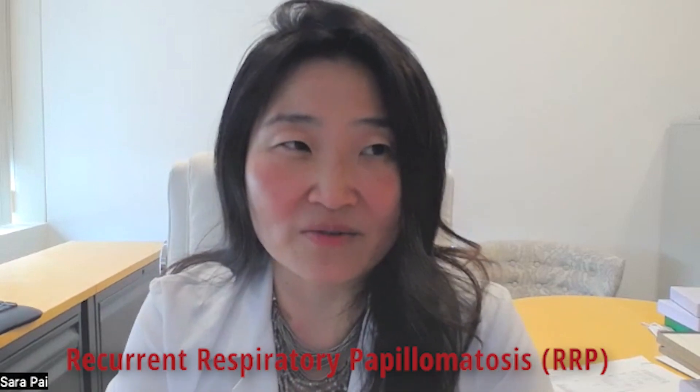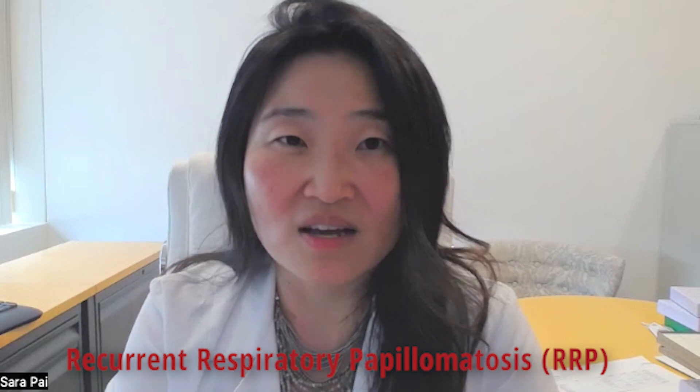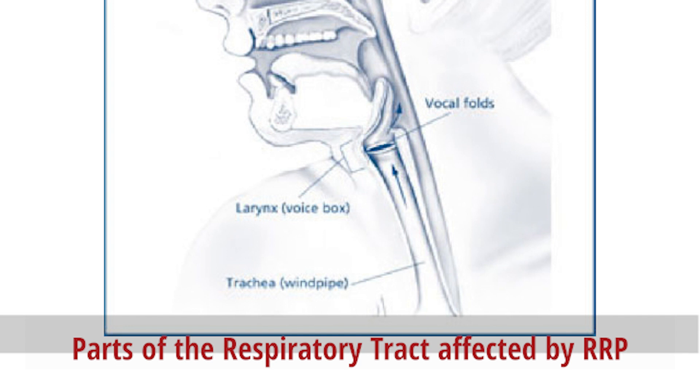HPV type 6 and 11, when it infects the upper respiratory tract, we call that disease recurrent respiratory papillomatosis, because the disease keeps on coming back. Once it infects the upper airway, it can also infect the lungs. There really aren't any good treatment options if the virus infects the lungs, such that the virus can continue to replicate and grow. There can be lumps or benign tumors in the airway, which cause recurrent pneumonia or breathing problems.